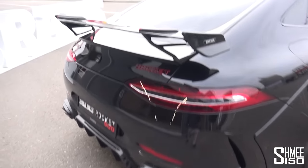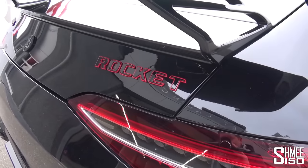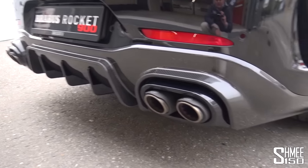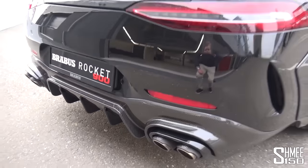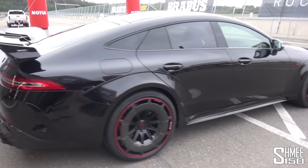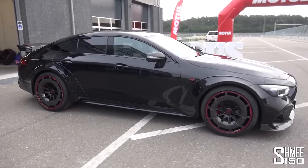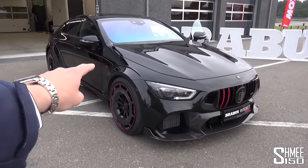Coming round towards the back, we've got the fixed carbon fibre spoiler up here — the Rocket designation just looks infinitely cool. Down below, we've got the carbon fibre diffuser and Brabus' new exhaust system to go with their engine upgrades to finish off the package at the rear. This is clearly quite something already, and in a moment I'm going to be taking it out onto the race park here in Mepun to actually experience what this is like to drive.